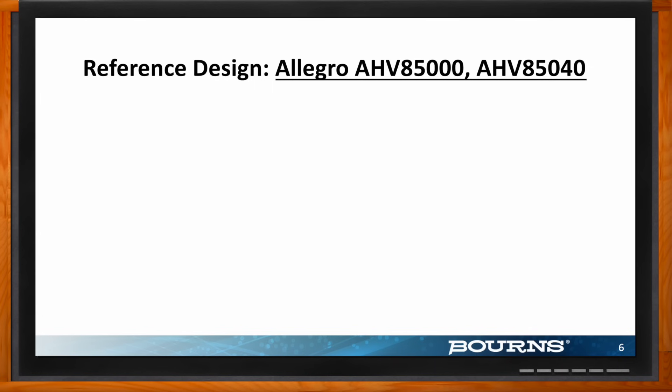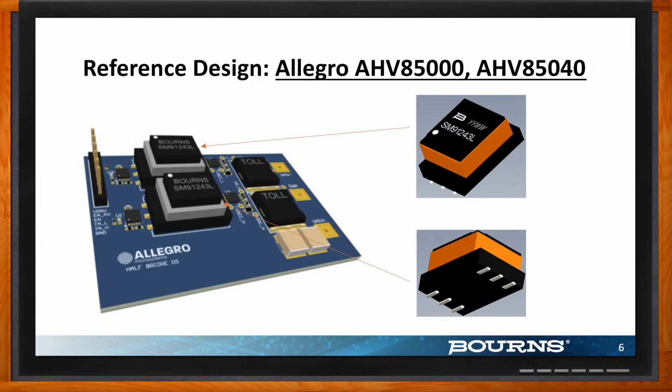This transformer was specifically designed to work hand in hand with Allegro's HV8500/85040 chipset. This is an amazing pairing — an isolated GaN FET driver chipset with an integrated bias supply. When you combine our transformer with this chipset, you get a truly self-powered isolated gate drive solution. This is a cost-effective and highly integrated solution for isolated gate drive of GaN FETs, perfect for AC-DC and DC-DC converters across a wide range of industrial applications including transportation, robotics, and critical grid infrastructure applications such as micro inverters or solar inverters.